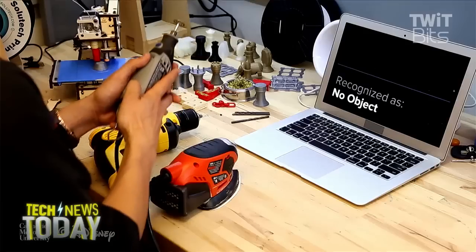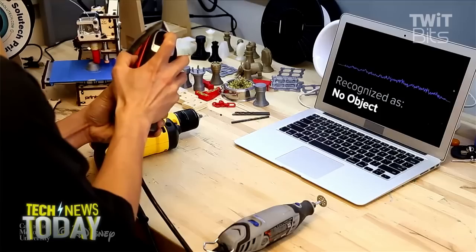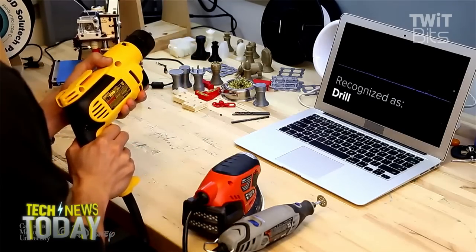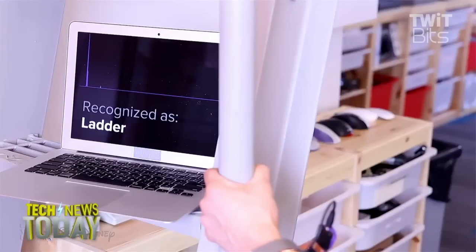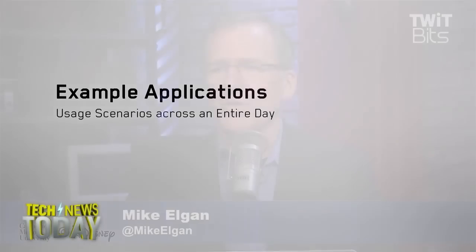Now the person is touching everything — a workshop. So now they're touching a motorcycle and it says, recognize this motorcycle. This is amazing technology and I would love to see something like that built into actual smartwatches. Imagine for the visually impaired — imagine how great it would be to just be able to identify things that you touch. Very, very cool.